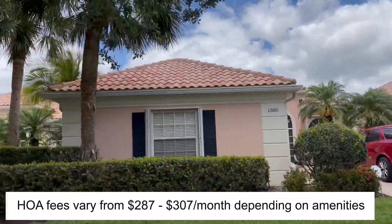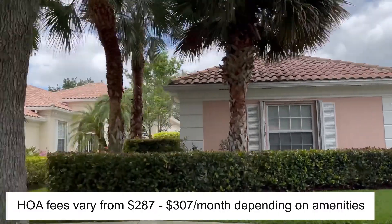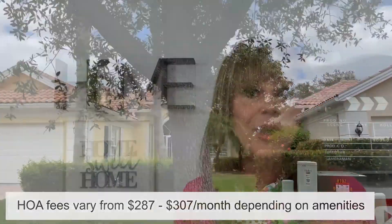The homeowners association fees range from about $287 a month to $307 a month, and it depends on your home and lot size and what amenities are included.